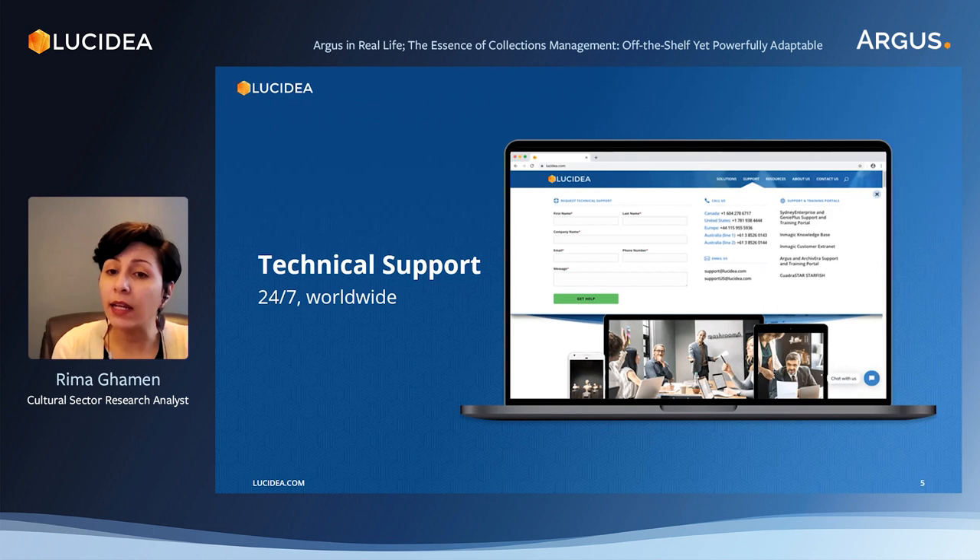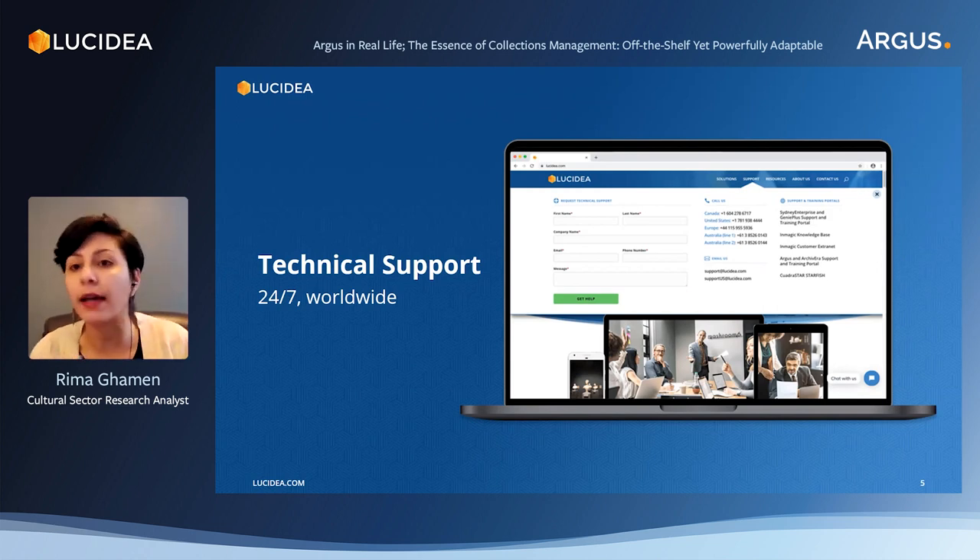There's also the training portals, which we see on the right-hand side of the screen. These are exclusive for users, where they would log in and find documentation, videos, and tutorials to learn the system better and sometimes resolve certain issues without having to resort to tech support. All backups, system updates, and troubleshooting support is available for our users and Lucidia can provide it — so it's all taken care of.